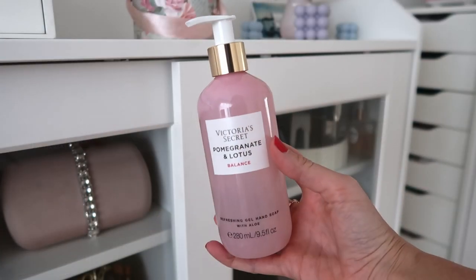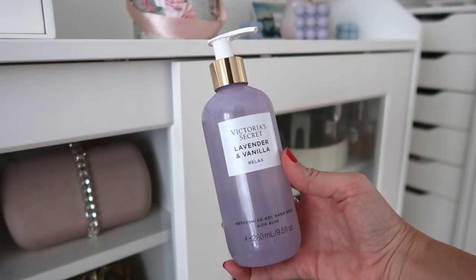And then I got two gel hand soaps — these are so aesthetically pleasing. These are refreshing gel hand soaps with aloe vera. Look at these colors — you don't get more 'Melissa' than this! I have the pomegranate and lotus 'Balance' and the lavender and vanilla, my forever favorite. I'm almost scared to use them because they smell so good. I got them at a good price — I wouldn't pay full price because it's pretty expensive for hand soap, a bit like Bath and Body Works. But they're new and I really recommend them.